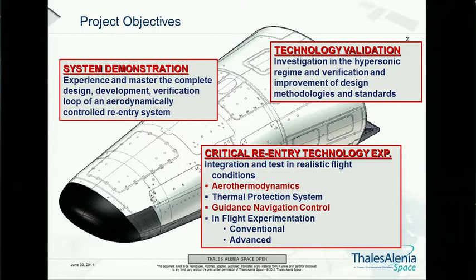We are prime contractor of this European lifting body re-entry vehicle, which is set to fly by the end of this year, and will basically be a system and technology demonstrator of low-Earth orbit re-entry vehicle. It will also include experimentation of different disciplines and aspects, including aerodynamics and guidance, navigation, and control.